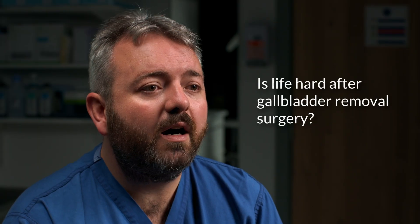Is life hard after gallbladder removal surgery? You can live a normal, healthy and active life without a gallbladder. Without your gallbladder, your liver will release bile directly into your small intestine, and this allows your body to digest most foods normally. You may experience temporary side effects from surgery such as abdominal discomfort and difficulty digesting fatty foods, but this will often dissipate as you recover. Most people are fully back to their usual selves within two weeks of surgery.